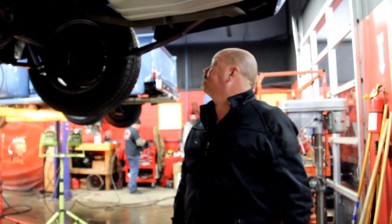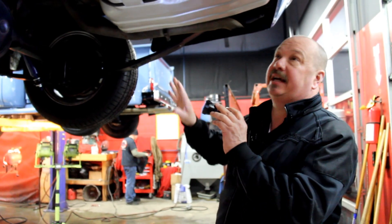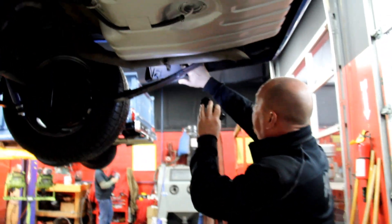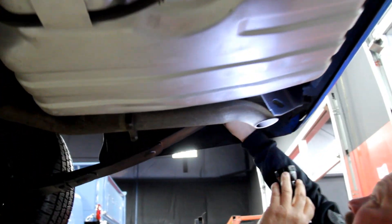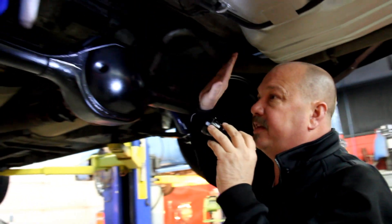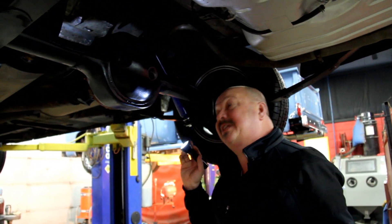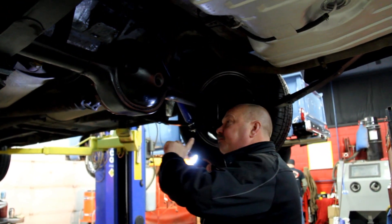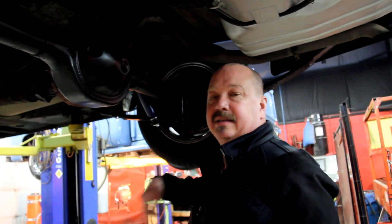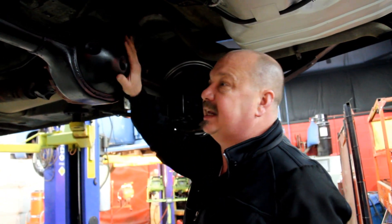We're underneath this '71 Torino now. As you can see, this baby is nice and clean underneath. The exhaust system is in good shape, the tailpipes look great, the drop-downs look fantastic, the trunk floor looks great, the frame looks great - beautiful car underneath. This baby's got an 8-inch rear end in it. Torinos did come with 8-inch rear ends. We've got a 3.0 gear here - the guys rolled it over to count it, so that's an educated guess, but she's right around a 3.0 gear. It is an open rear end.